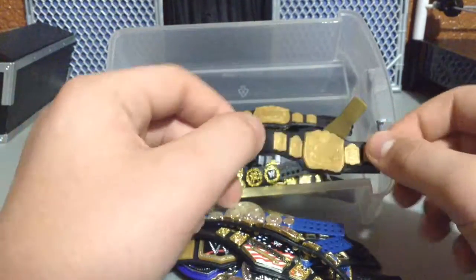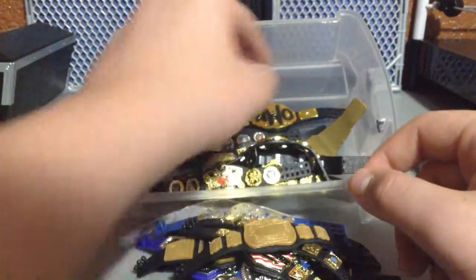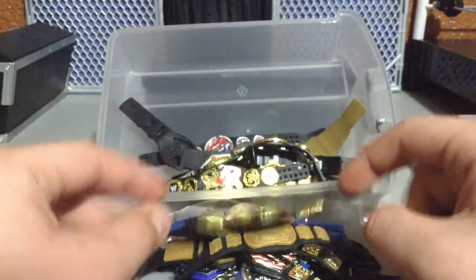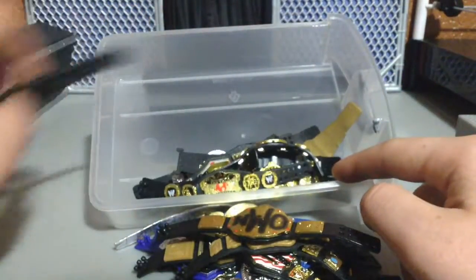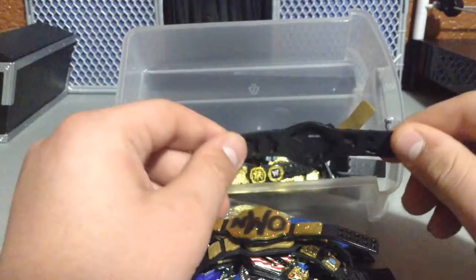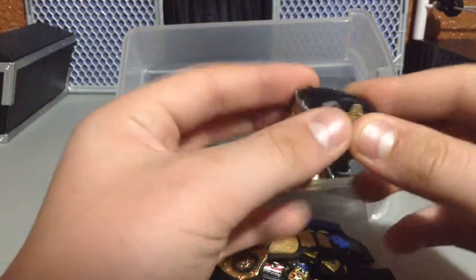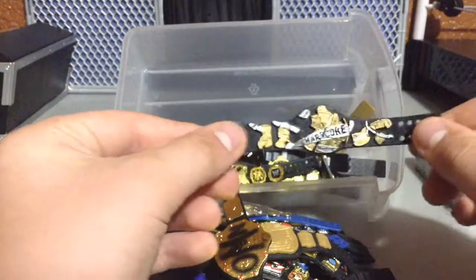We have a dull, unpainted Tag Team Championship from like a long time ago. Another dull, unpainted World Tag Team Championship. We have the NWO World Heavyweight Championship. I wish I had some NWO figures. I might look at that Nitro Notable Pack if it ever goes on sale cheap at Target — I'll probably pick that up just to have that belt on someone.